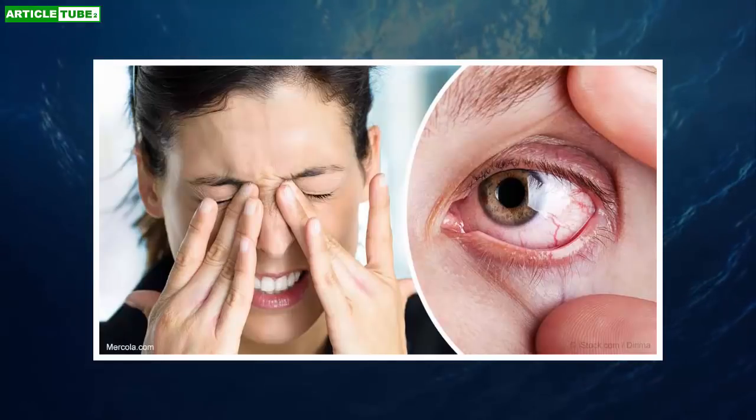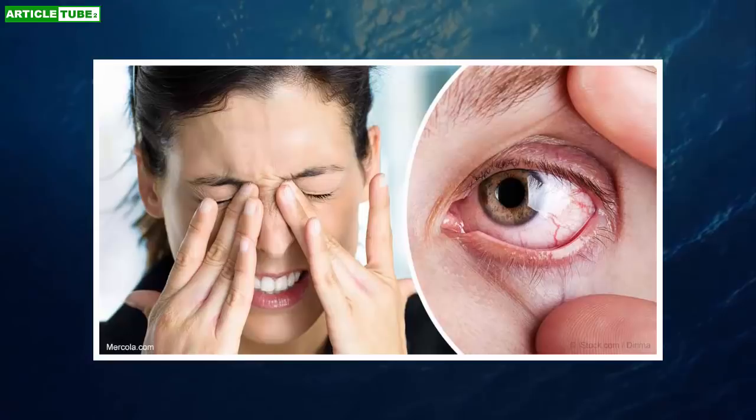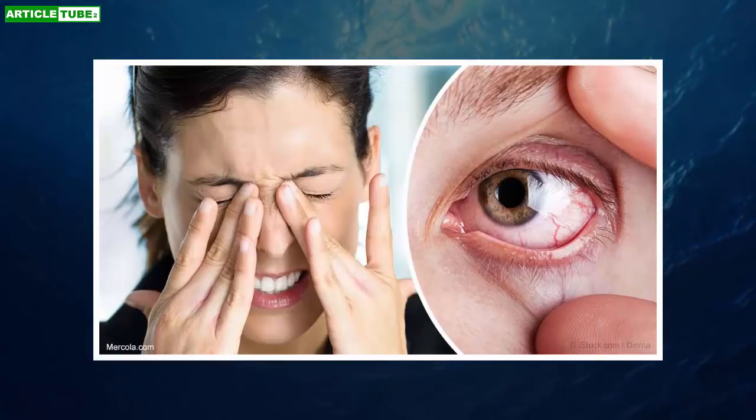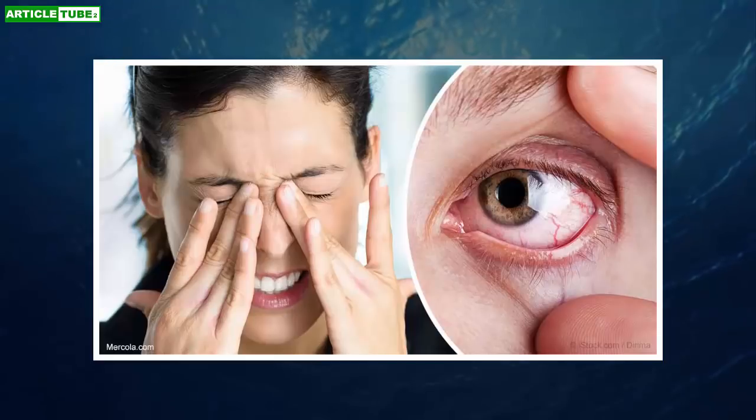Light therapy and eyelid massage: Using a technique called intense pulsed light therapy followed by massage of the eyelids helped 87% of people in a study with severe dry eye to experience reduced symptoms.